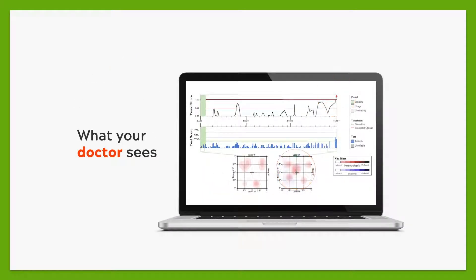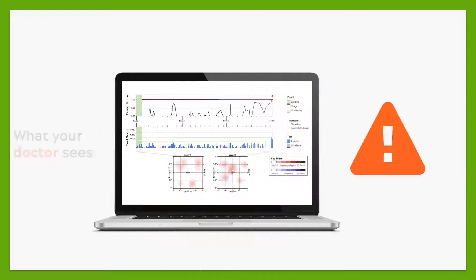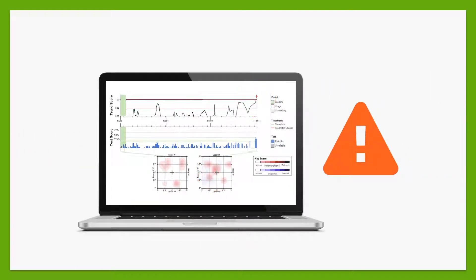If the 4C Home device detects a negative difference in your vision test result, your doctor receives an alert so that he or she can have you come into the office and examine your eye for wet AMD.